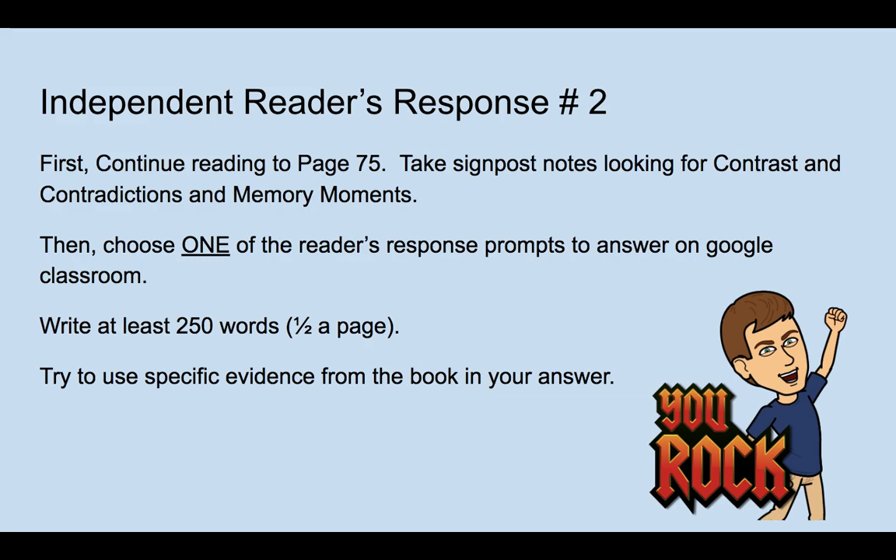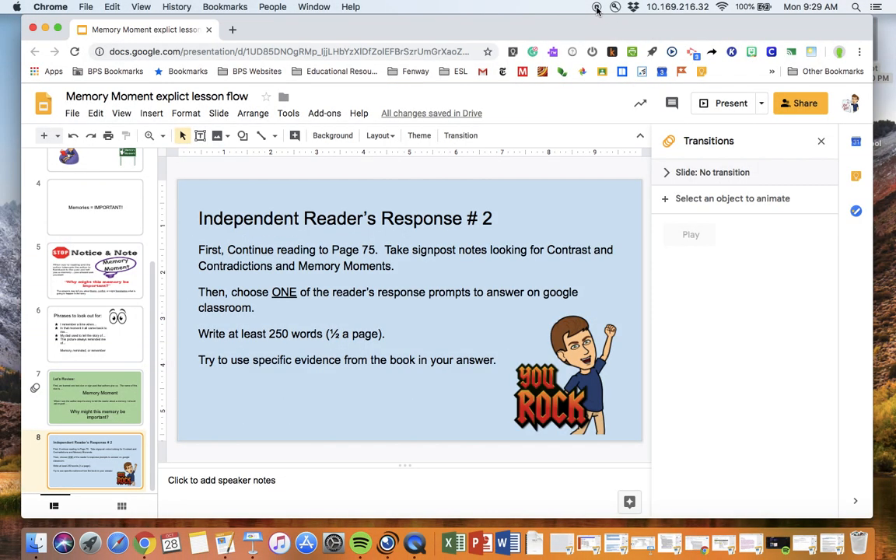So it's time for you to continue on your own. I want you to continue reading to page 75. First, find that memory moment on page 55. Then, as you continue reading, I want you to take signpost notes looking for both contrast and contradictions and memory moments — mixing the two signposts you have learned so far. When you get to the end of page 75, there's going to be a reader's response journal for you on Google Classroom. You only have to choose one of the reader's response prompts, and I want you to write at least 250 words. Try to use specific evidence from the book in your answer. It's been a pleasure being inside of your computer today and reading with you. I hope you're enjoying the book. Bye-bye.